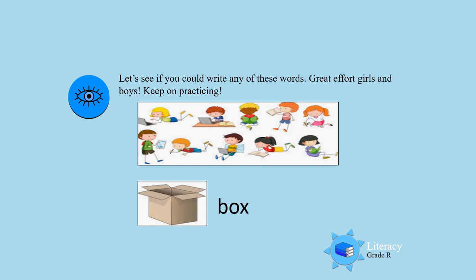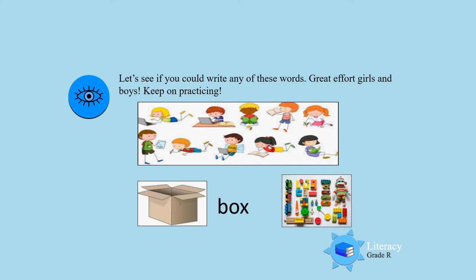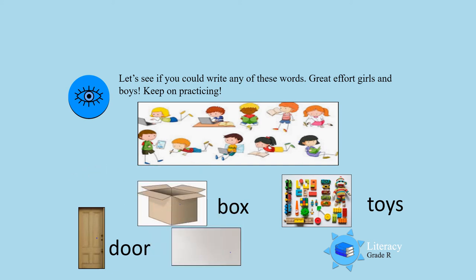Yes! There's a box. What is that, boys and girls? Toys! I see you wrote the word 'toys' — of course you love your toys. I see there's also a door. Did you write that word? Door. What else did you write? Yes, there's a wall. Now let's all read it together: there's a box, there's toys, there's a door and a wall. Great effort, boys and girls. Keep on practicing.